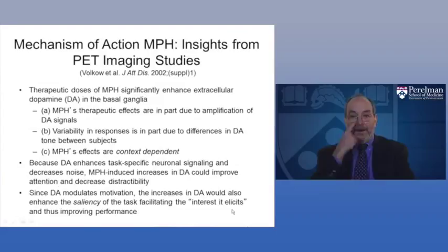PET imaging studies have identified that methylphenidate changes the amount of dopamine in certain extracellular spaces, particularly in the basal ganglia. With stimulants like methylphenidate, there is an amplification of the dopamine signal, though the effects are context-dependent. Dopamine enhances task-specific neuronal signaling and decreases noise — methylphenidate may improve attention by decreasing distractibility or making otherwise boring tasks more interesting. It is precisely the dopamine system that is modulated by most medications we use to treat ADHD.